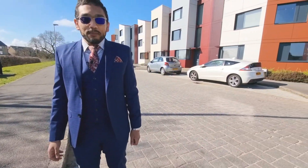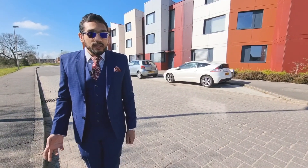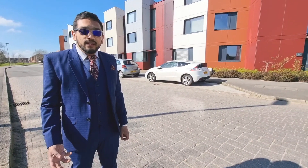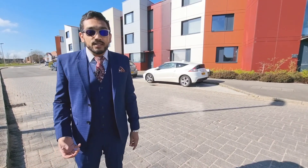Hello ladies and gentlemen and welcome to episode 1 of Discovering Oxley Park. Today we are in Milland Way, which is a road in Oxley Park. The purpose of this video is to show you some of the properties you can buy here and what kind of rental prices you can expect to achieve if you were to buy one as a buy-to-let investment.